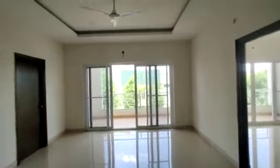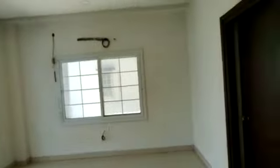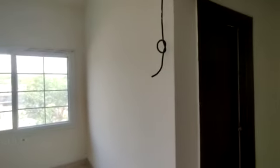Here on the balcony, this is the children's bedroom with attached washroom. Next is the guest bedroom or parents bedroom, also with attached washroom.